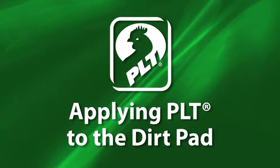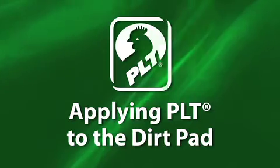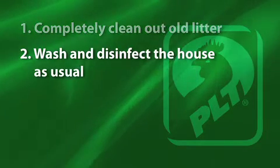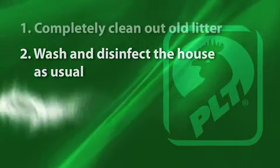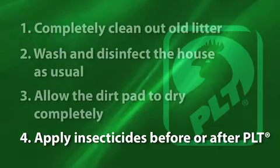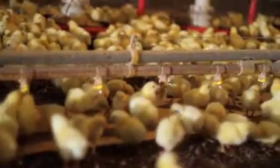If you're applying PLT directly to the dirt pad after clean-out, there are a few steps to maximize pH reduction. First, completely clean out all the old litter, including removing wet decayed litter and sweeping or shoveling corners and footings. Next, wash and disinfect the house as normal — we recommend using disinfectants with an acidic pH. Allow the dirt pad to dry completely, then apply PLT directly to the surface at a rate of 100 to 150 pounds per 1,000 square feet.